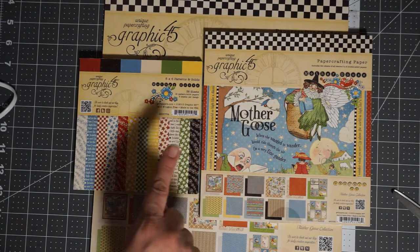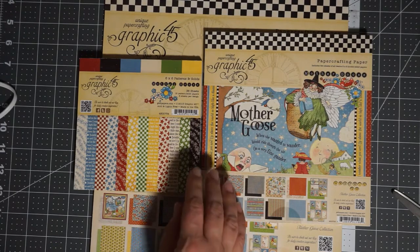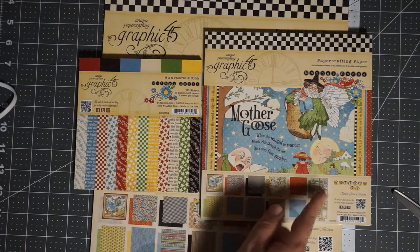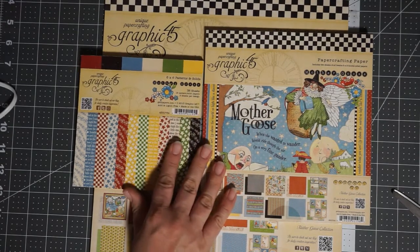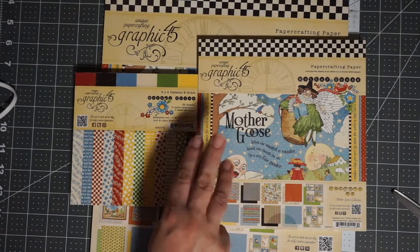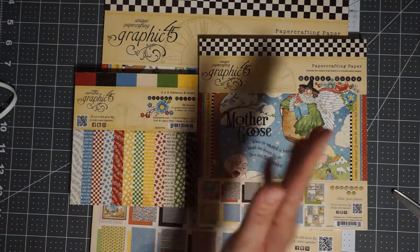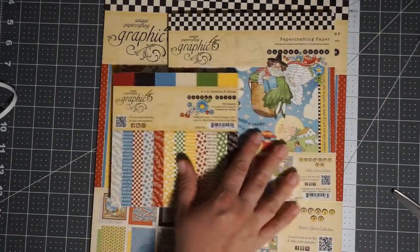And then on my Facebook group — I think it's a private group so I have to accept you — it's Scrapping Posh Creations. If you sign up on my Facebook group, I will put another post for the 1,000 subbie giveaway and you can get another entry. So three chances altogether to win this rare Graphic 45 paper collection.